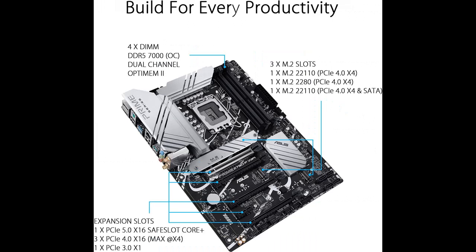Enhanced power solution: 14+1 DrMOS, ProCool connector, alloy chokes, and durable capacitors for stable power delivery.